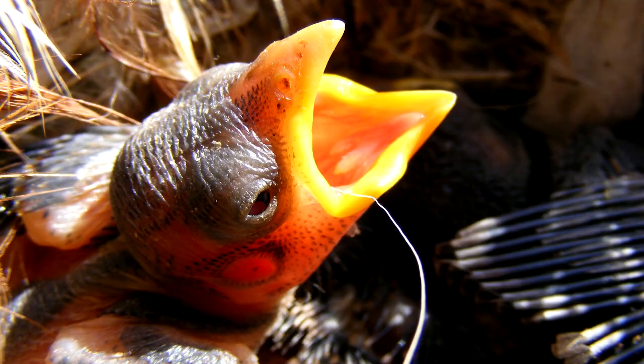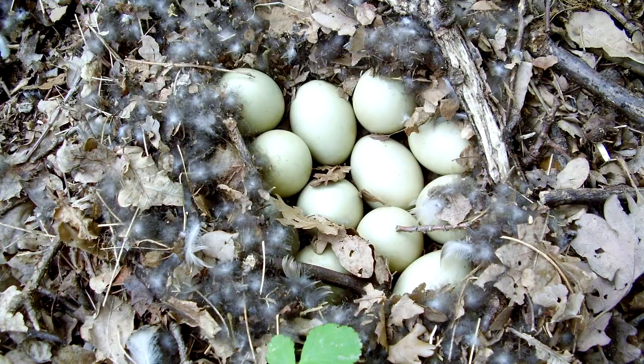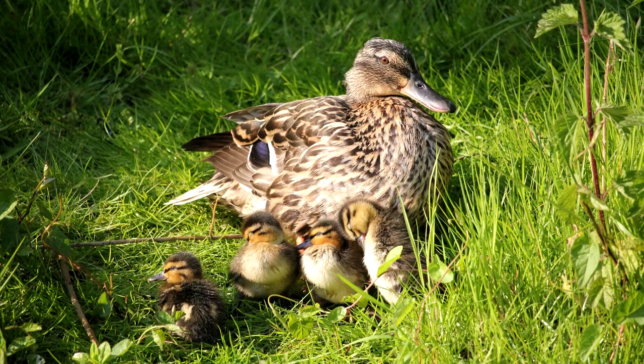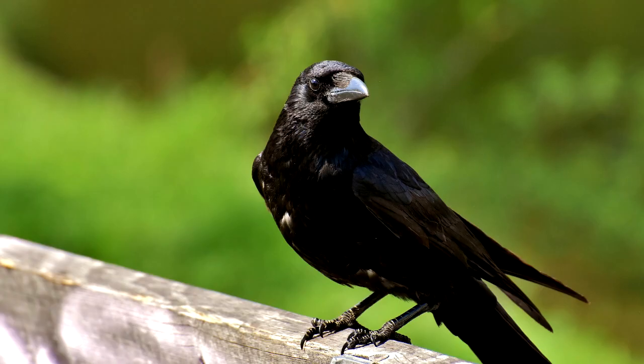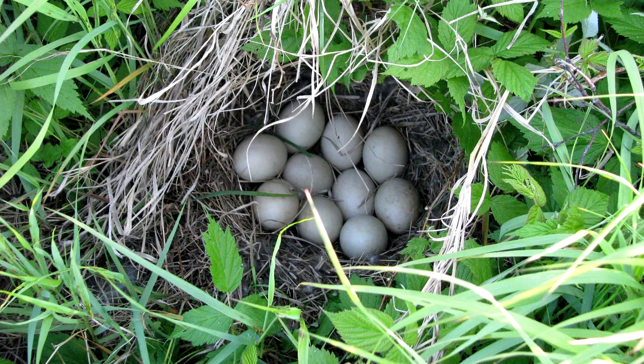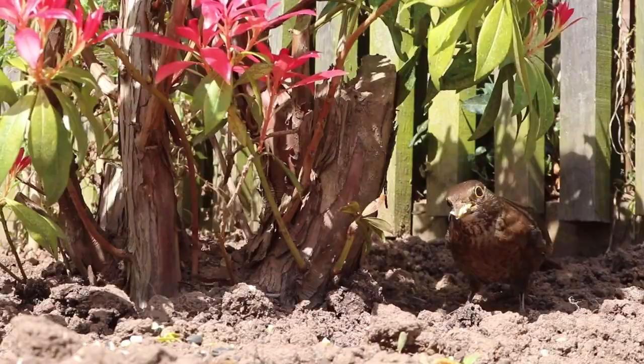Why would any bird choose an altricial strategy when precocial chicks are able to feed themselves? Precocial chicks have to grow from a newly laid egg to a chick running around in under a month. Altricial chicks basically just need a mouth and digestive system, and they can finish developing later. So altricial chicks have bigger brains as adults compared to their body size. Also, precocial eggs have twice as many nutrients compared to their size, so the mother has to find and eat lots of food before laying an egg. Parents of altricial chicks can find the food later.